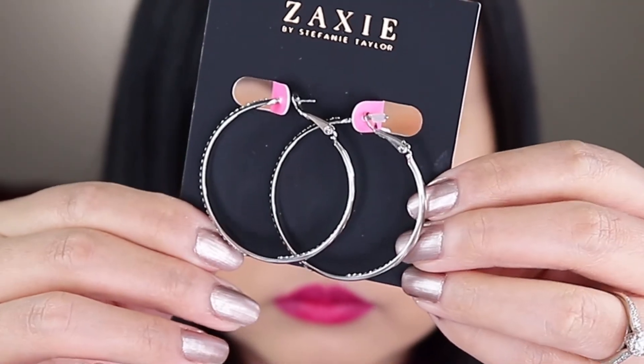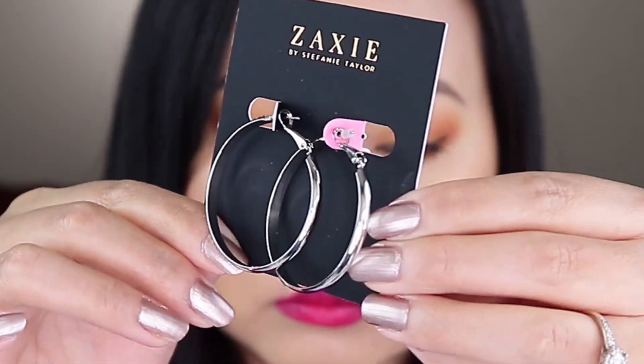Lastly, I got the Zaxzi by Stephanie Taylor Play By Ear Pavé Hoop Earrings. They're really pretty with embellished stones on the front and on the inside, so when someone faces you they can see the diamonds. My only thing is I'm not really a hoop earring person — it's just not my style. I'm more of a stud earring person.